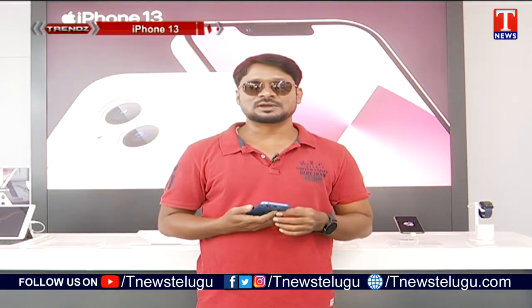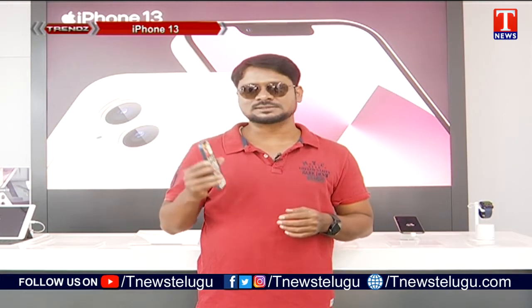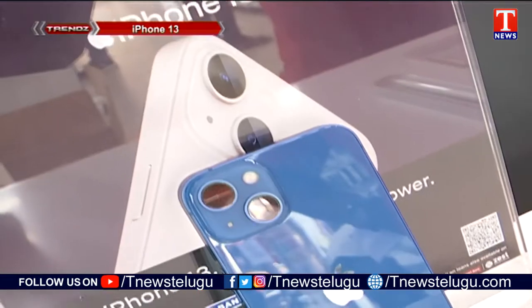This is the latest iPhone 13 series. The iPhone 13 mini, 13, 13 Pro, and 13 Pro Max are all available in the market. Today we are looking at the iPhone 13 model, which comes in the latest 5 colors.